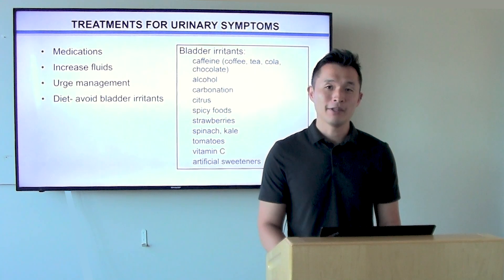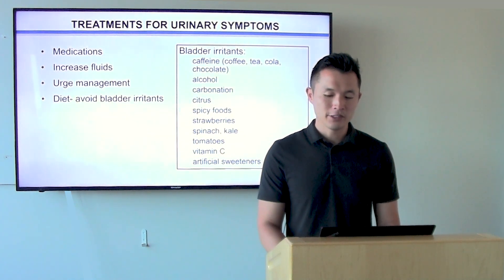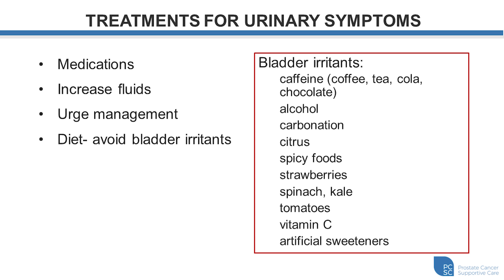Sometimes we can eliminate bladder irritants, which can help with symptoms of urinary or bowel leakage or incontinence associated with radiation therapy. We recommend trying to eliminate caffeine and alcohol or any of the common bladder irritants shown here for about two weeks to see if there's any improvement. We then try to add back one at a time to see if symptoms return. We also suggest increasing water or fluid intake, as it can make the urine less of an irritant when passing through the bladder and urethra. Urge management strategies involving distraction and behavioral self-regulation can also help settle down urinary urgency, and this is sometimes part of the work we do in clinic.